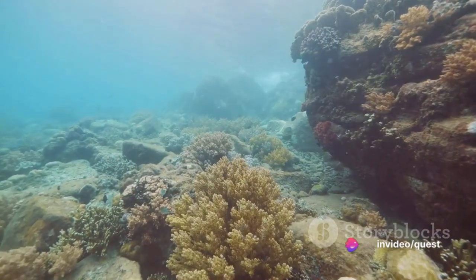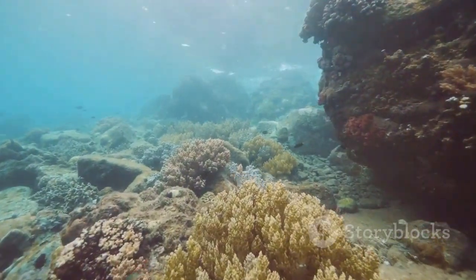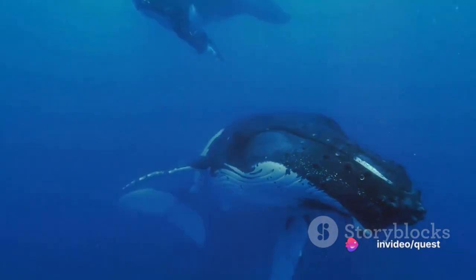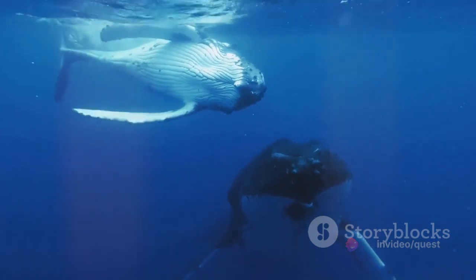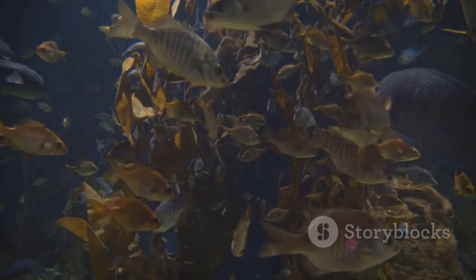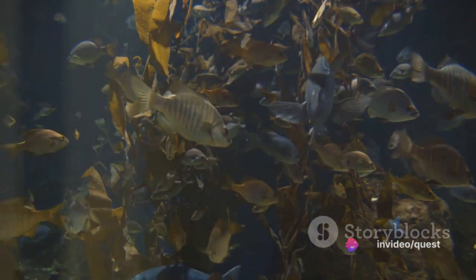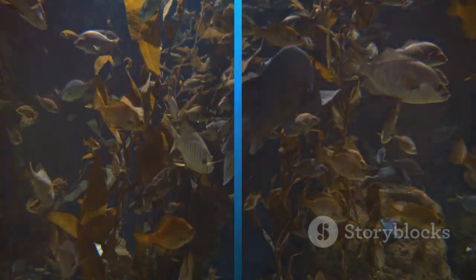Speaking of biodiversity, the circulation's influence extends here too. Different water temperatures and salinity levels create diverse habitats, leading to a rich tapestry of marine life across our oceans. Lastly, let's talk about migration. Many marine species, like the humpback whale, rely on the circulation for their epic annual migrations, using the warm and cold currents to travel thousands of miles. From the tiniest plankton to the largest whales, thermohaline circulation shapes the lives of countless marine species, underscoring its importance in preserving not just our climate, but also the vibrant and diverse life beneath the waves.